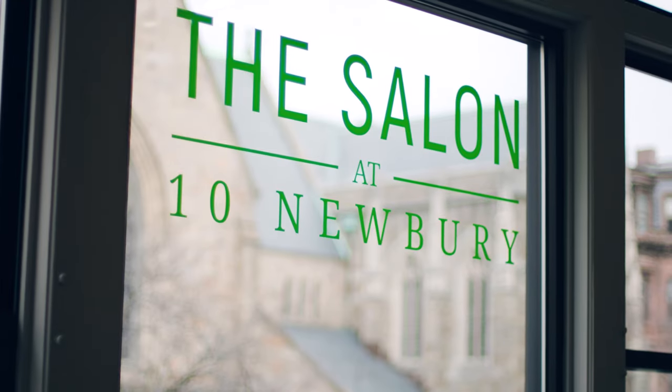Hello, my name is Patricia Rickson. I'm from the Salon at Tanubri in Boston, Massachusetts, and I'd like to talk to you about the ultimate guide for purchasing a human hair topper.